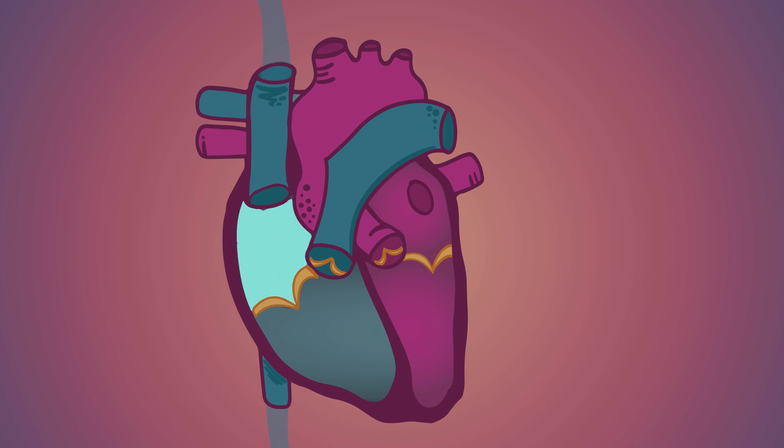On the next heartbeat, it'll be pushed through another one-way valve into the right ventricle, before it travels through the pulmonary artery all the way to the lungs to absorb fresh oxygen.